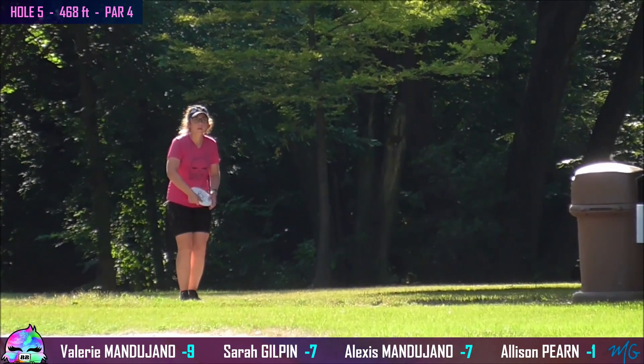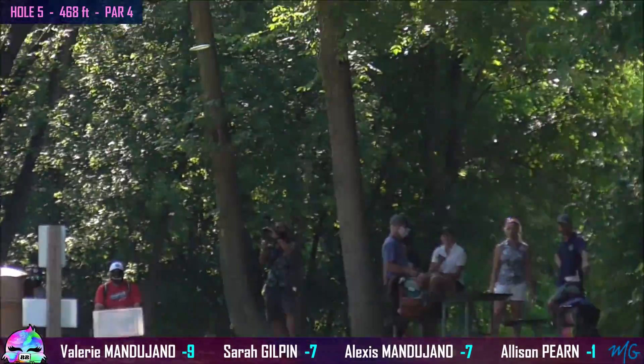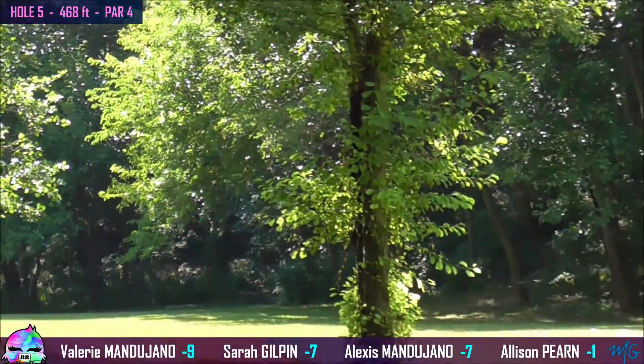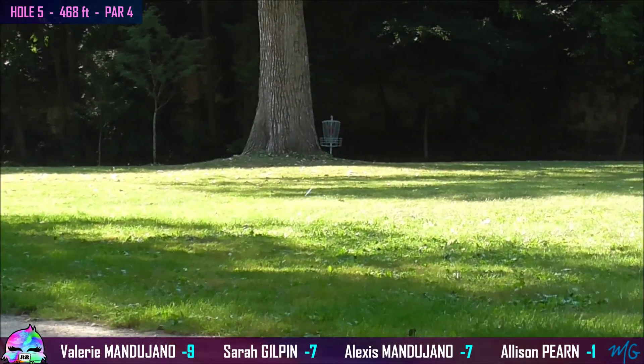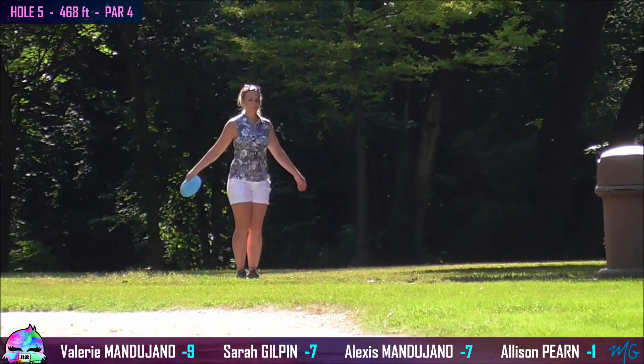Alexis and Valerie both up the center of the fairway. Allison gets a little aggressive with this high anhyzer shot, but it pans out — nice power drive there. Sarah was just about to throw when my camera overheated, so I missed that one, but she put it way up there in the fairway, just on the right side.